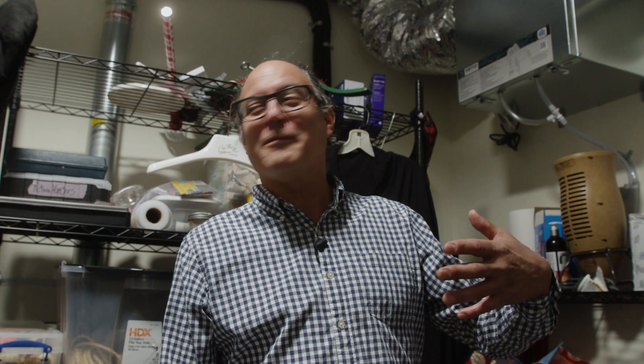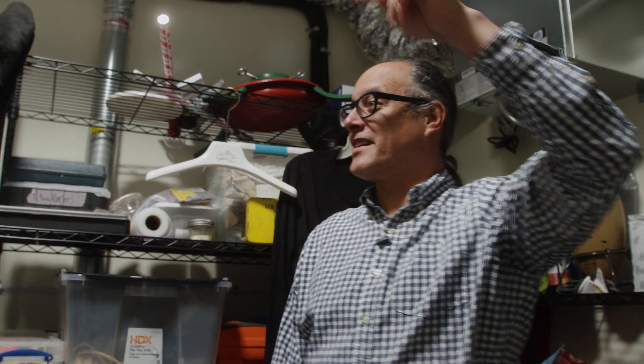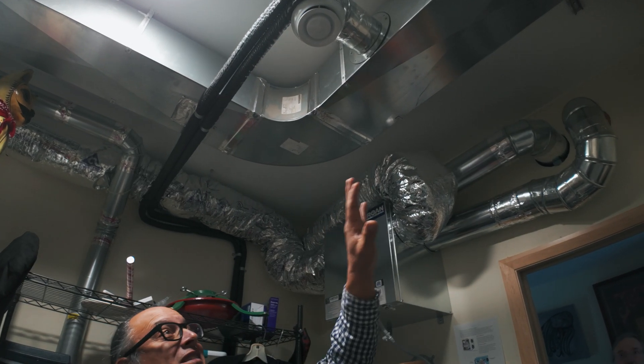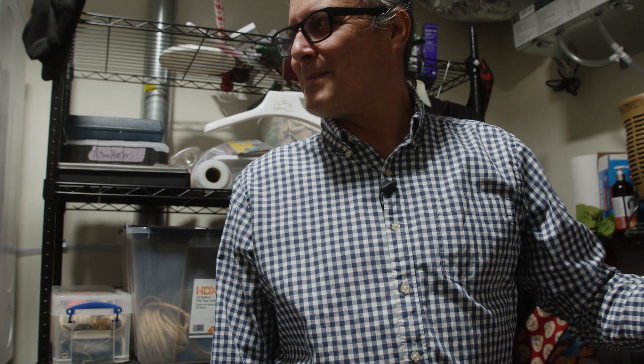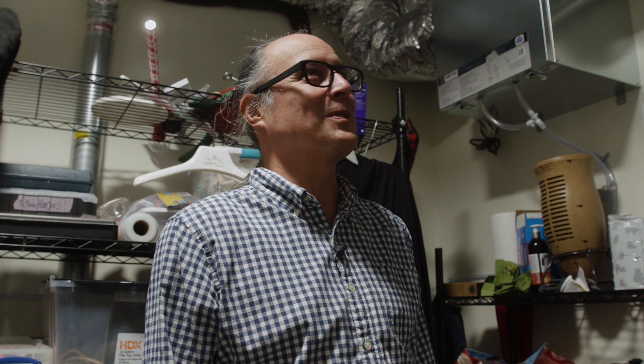We have all of our ductwork in the envelope, and for most folks — contractors and builders — that's good enough. But here we've also air sealed and insulated the appropriate ones. That duct sealing ensures that the conditioned air goes to where it's supposed to go — it's not leaking in the spaces between where it's generated and where it's supposed to go.